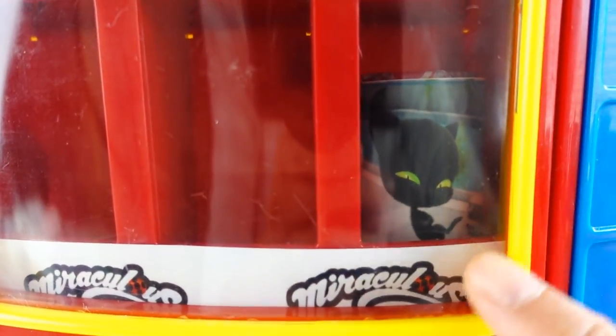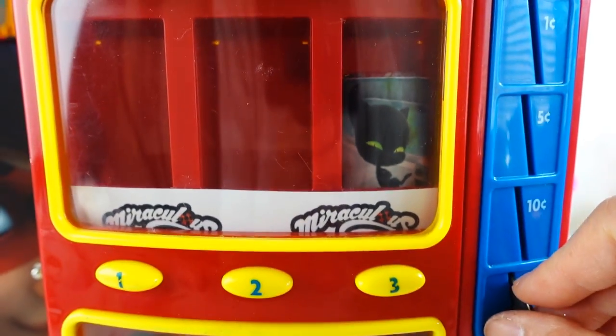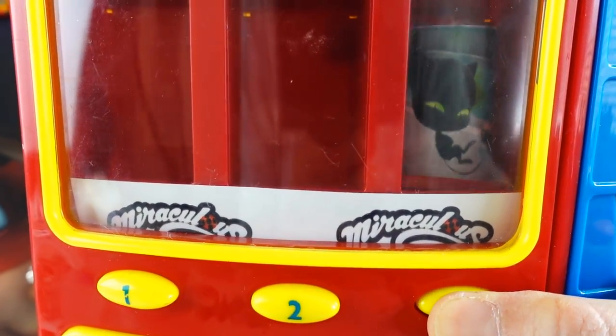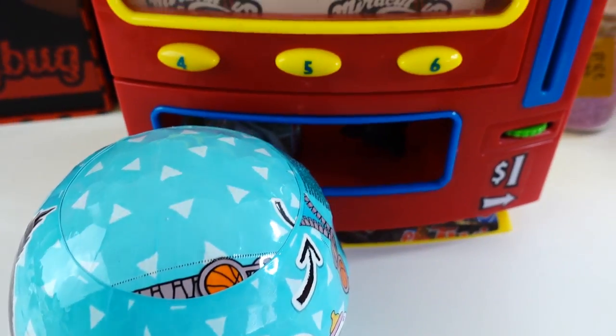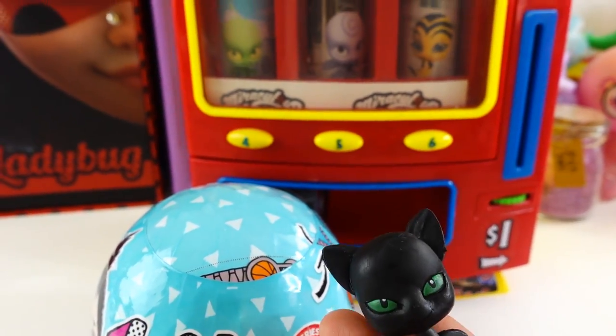Alright, so we have one more on the top row - we have Plagg. Let's put in our quarter and press number three. And let's see - we got Plagg here.